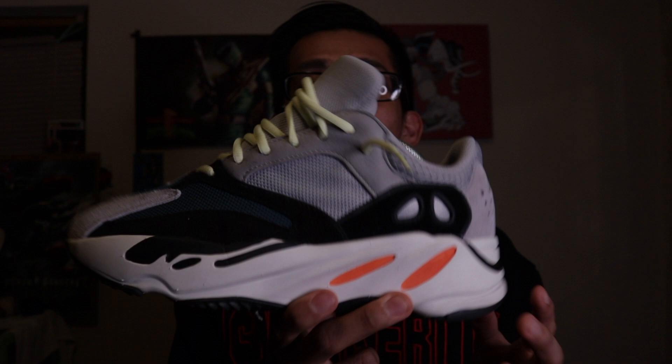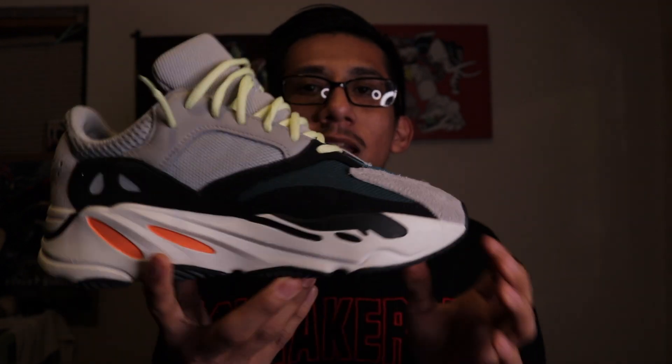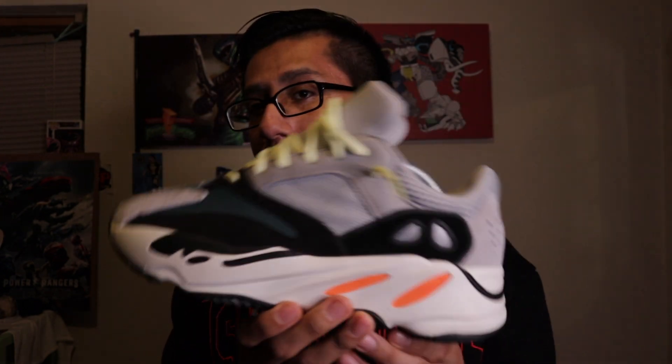This is the only Adidas shoe I have in the collection — the rest are Jordans and Nikes — which is the Yeezy 700 Wave Runners. This shoe is just dope. I love the colorway, I love how it looks, and it's comfortable — it has Boost. I've worn these so many times and every time I wear them somebody gives me a compliment or asks where I got them. This shoe is just fire.